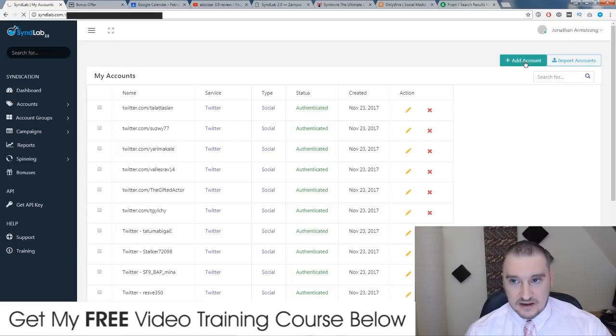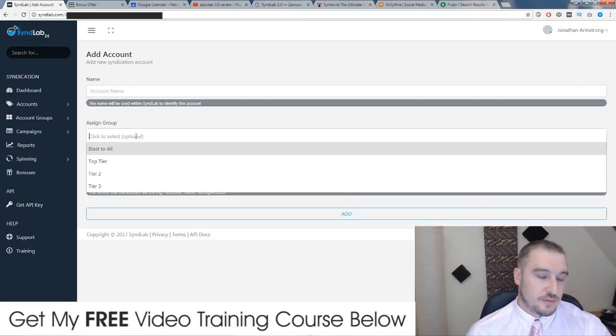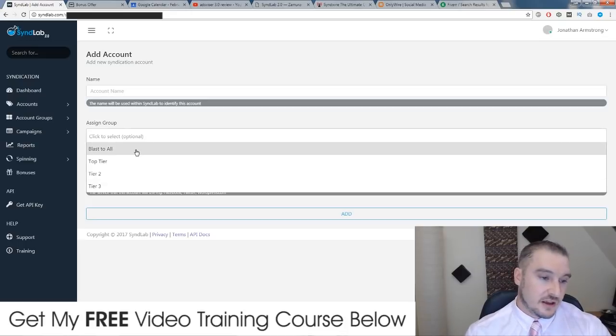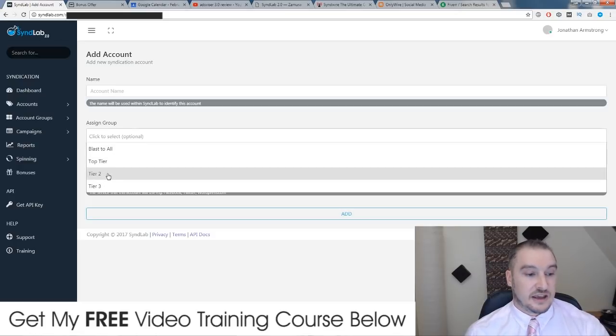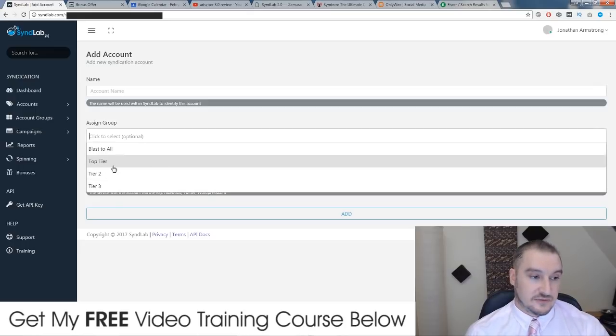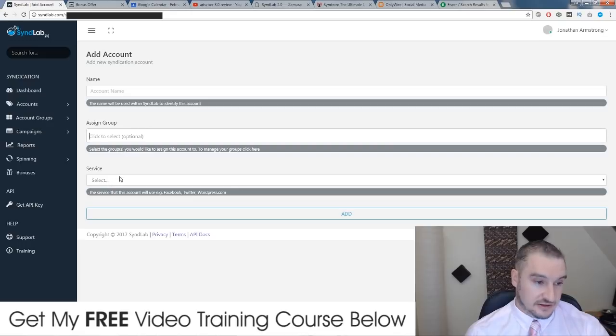If I go to add an account, you can choose a name for your account and assign it to an account group. What I have is mine set into tiers, because I do a lot of tiered link building. I have my most powerful, highest domain authority accounts in my top tier — a DA of 30 plus. Tier two is DA of 27 to 30. Tier three is DA of 25 to 27. I also assign all accounts to one group I call 'blast to all,' which blasts my syndication out to all accounts without the tiered approach.